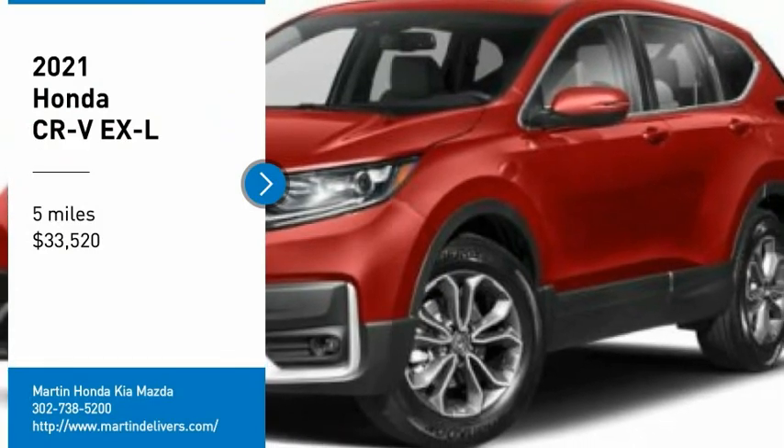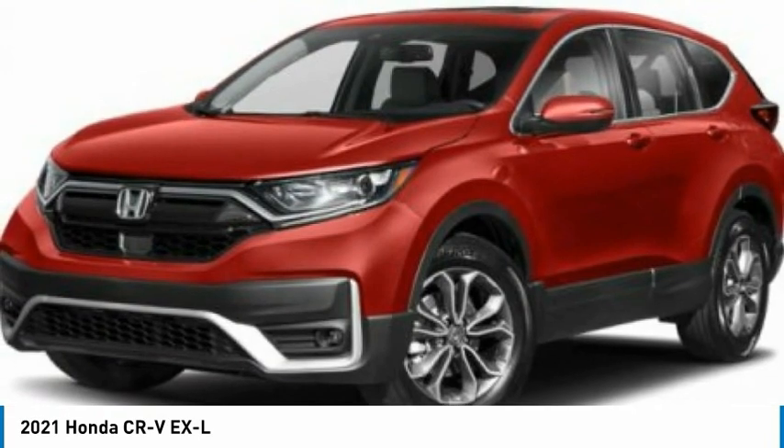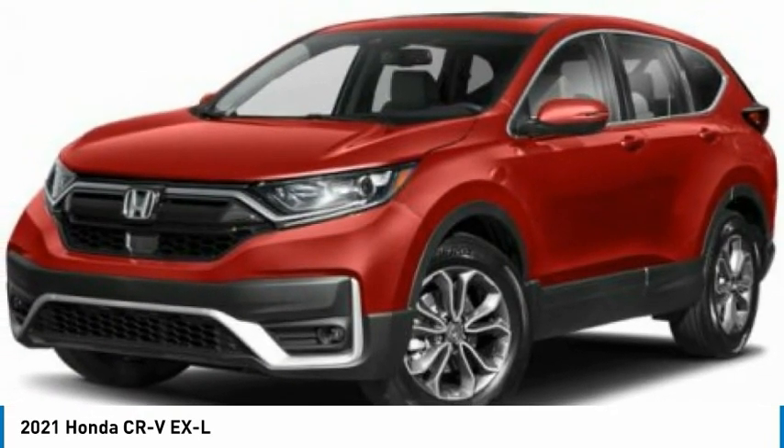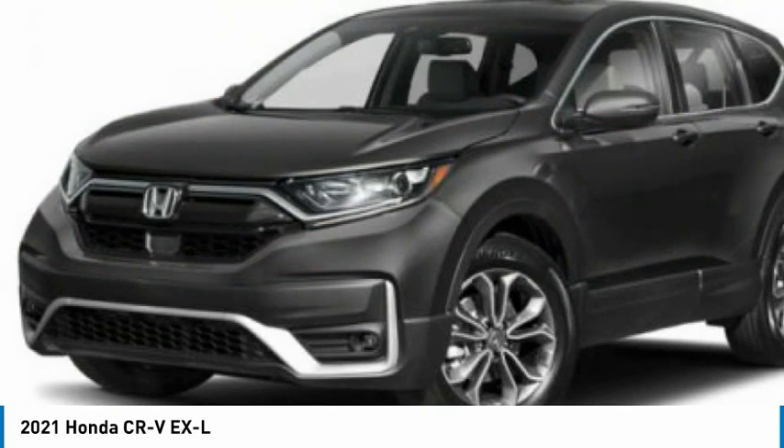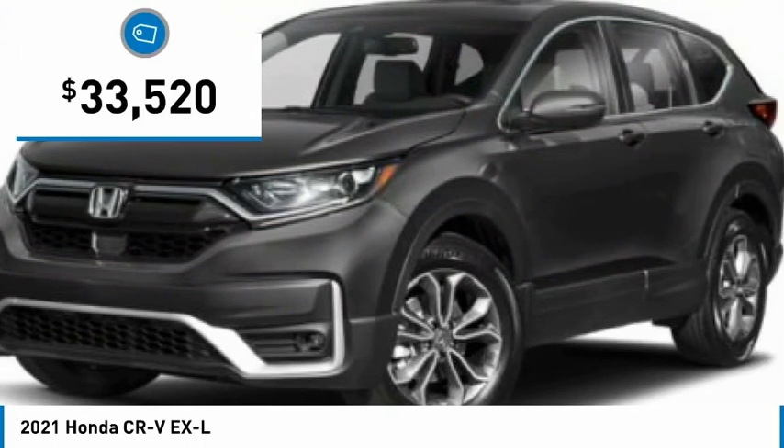Take a ride in the 2021 CR-V — a top recommended vehicle because of its car-like driving manners, good value, cool technology, and comfy interior, priced below $35,000.